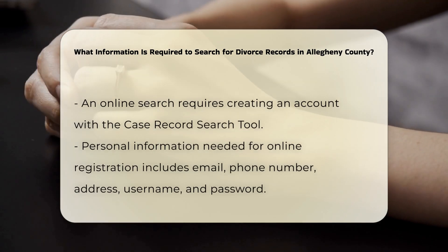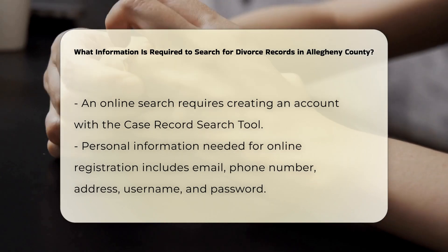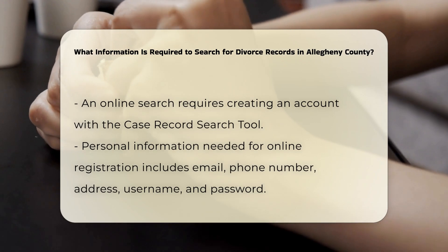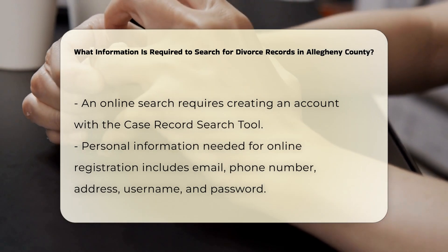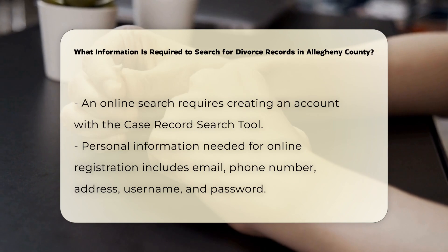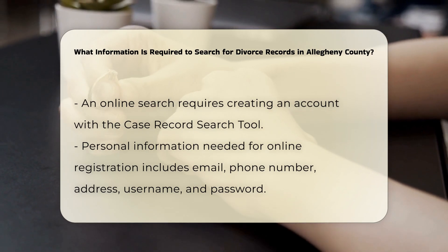For an online search, you will need to create an account using the Case Record Search Tool provided by the Allegheny County Department of Court Records. This involves sharing personal information such as your email, phone number, and address, as well as creating a username and password.